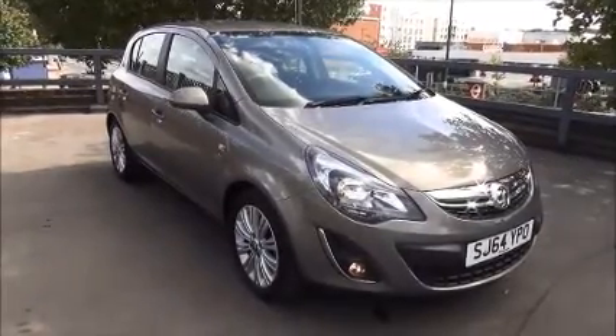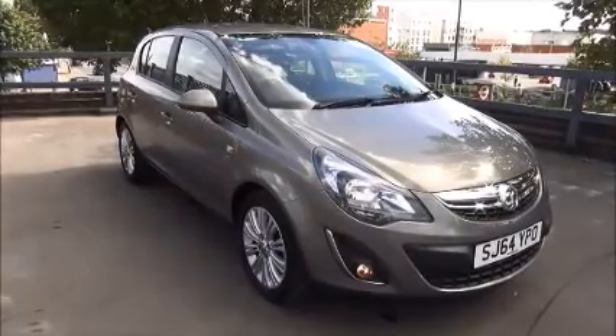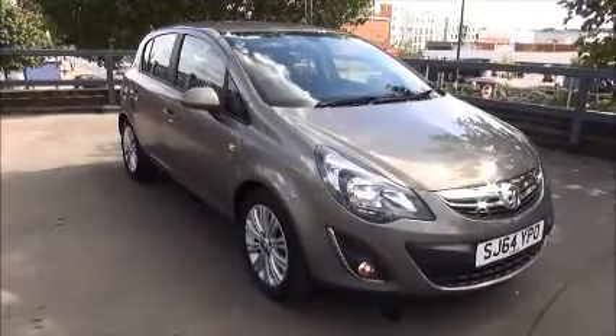If you're thinking of finance, we're confident we can beat any high street lender with our flexible dealer funding plans. Thank you for visiting Now Vauxhall.